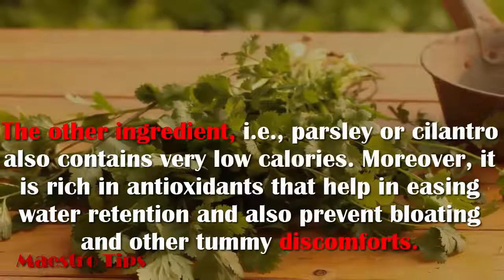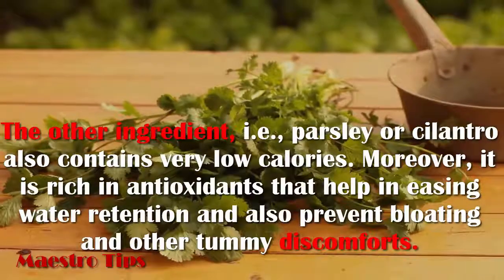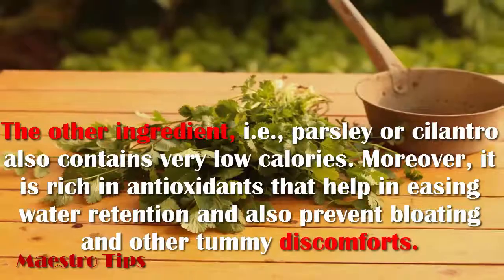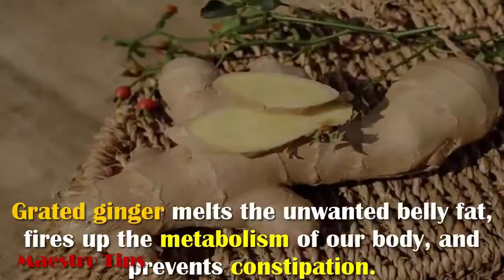The other ingredient, parsley or cilantro, also contains very low calories. Moreover, it is rich in antioxidants that help in easing water retention and also prevent bloating and other tummy discomforts.